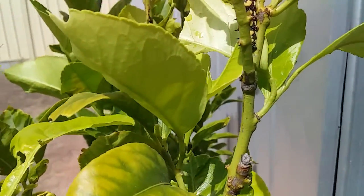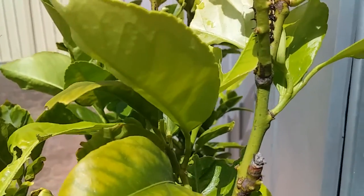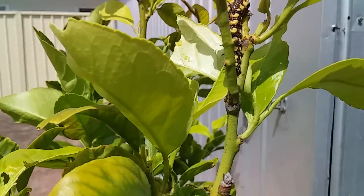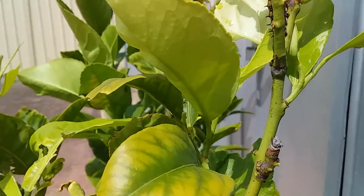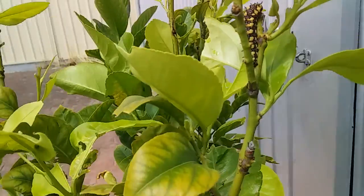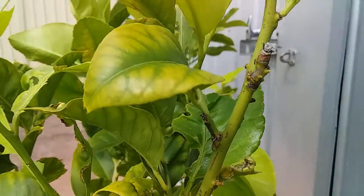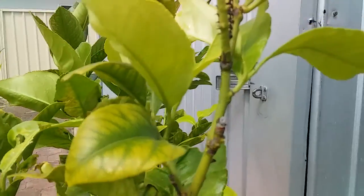I got a shock when I saw these, so I jumped online and had a good look. Apparently they have been very rare in my city in Adelaide the past few years, so I've got the butterfly world in Australia jumping up and down at the moment — all because of this lemon tree. It's so exciting.